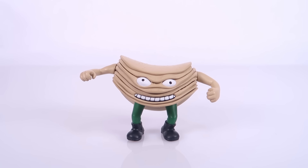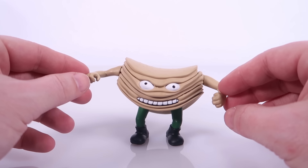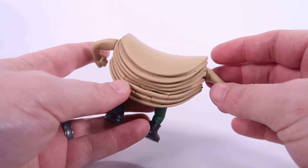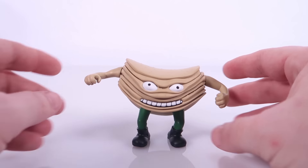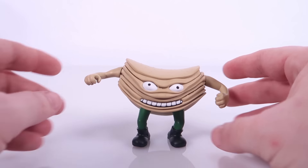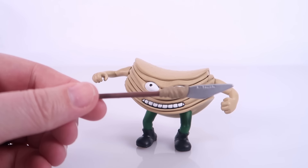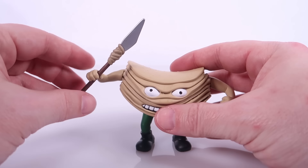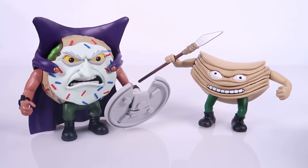Jumping back to our villains — this right here might have ended up being my favorite design of the bunch. This is Commodore Crisps, and as you can see he's a stack of potato chips, specifically looking like a stack of Pringles. He's really rocking the green pants and black boots, and for a weapon he's fashioned himself a spear with a stick, a rubber band, and what looks like a little exacto knife blade — a razor blade. He can hold that in his right gripping hand.